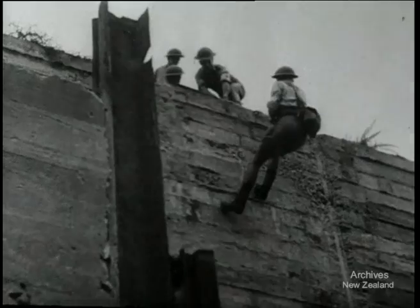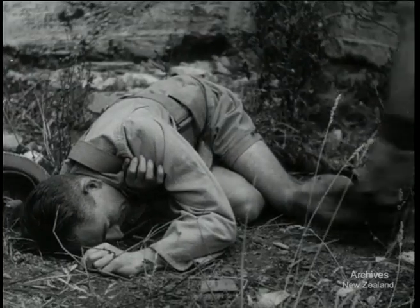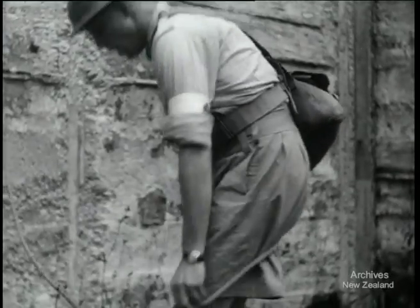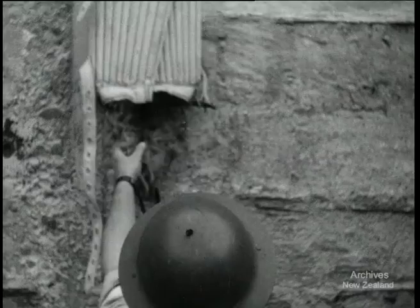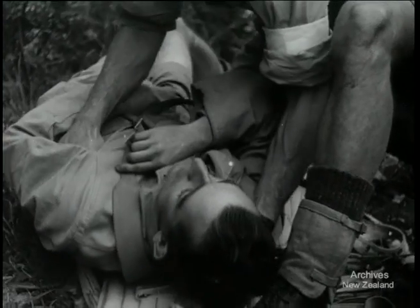To haul a casualty up a 30-foot concrete wall is an easy job to this army ambulance squad. One man reaches the patient while the others stay on top. A special stretcher, made of cane and canvas, is lowered and the casualty strapped on securely.